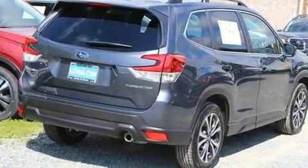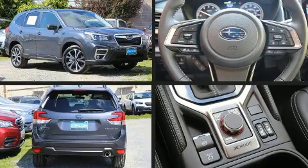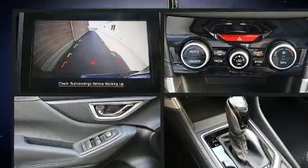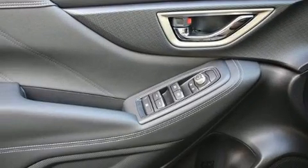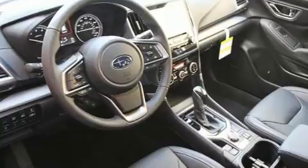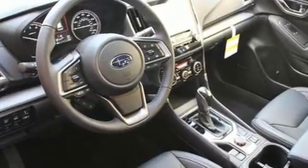Headrests in all seating positions, a trip computer, heated door mirrors, a power rear cargo door, and a split folding rear seat. For drivers who enjoy the natural environment, a power moonroof allows an infusion of fresh air.